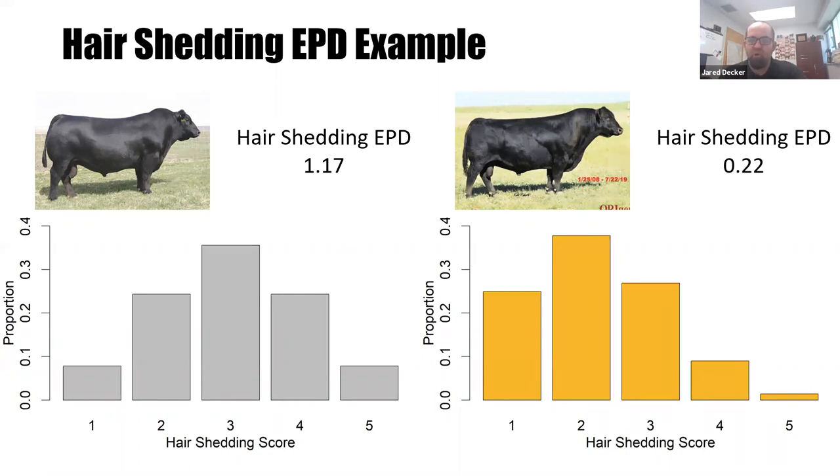That one-point difference leads us to expect that Hoover Dam cows would have hair shedding scores one point lower than the Net Worth cows. So if the average of the Net Worth daughters is a three, the average of the Hoover Dam daughters would be a two. As shown on the graph, very few Hoover Dam daughters will have a score of four or five — we've moved that distribution toward earlier shedding. That's how we use the hair shedding EPD: in hot, humid environments, select cows using the EPD that shed earlier in spring and are ready to deal with summer heat and humidity.